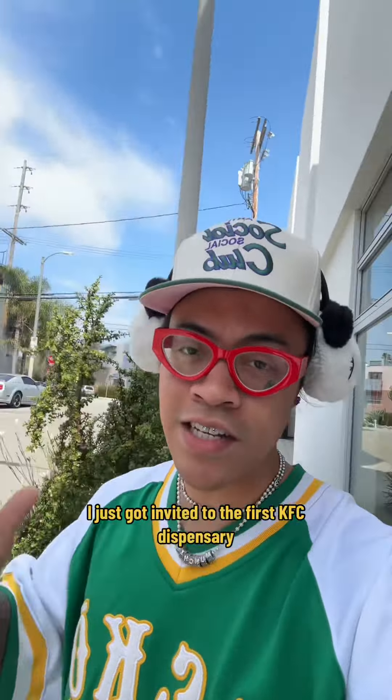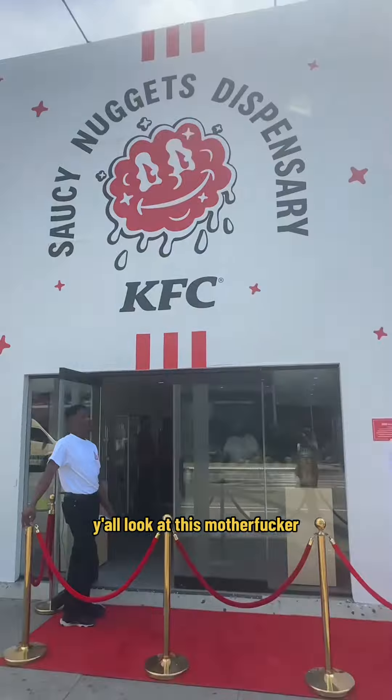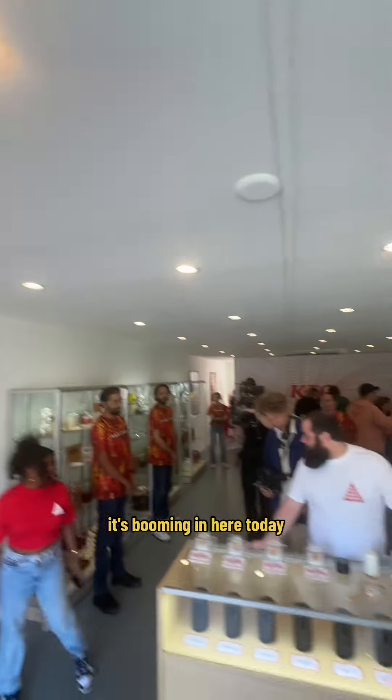I just got invited to the first KFC dispensary. Let's go check it out. Wow, look at this, y'all. Look at this. It's booming in here.